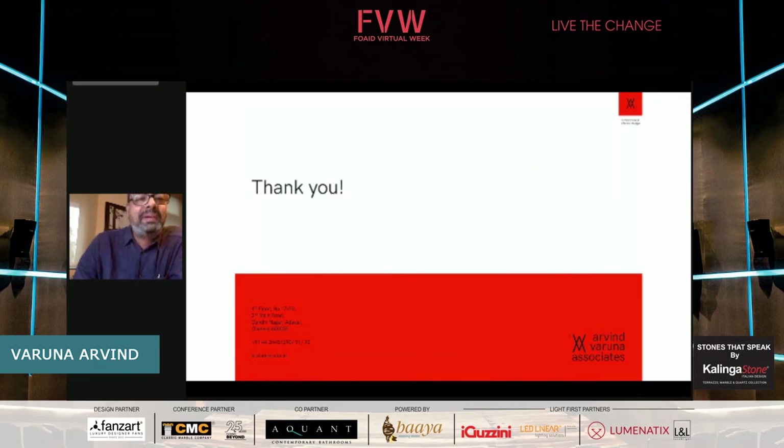That's about it. I didn't realize my presentation was over. Thank you everyone — over to you, Shraddha.